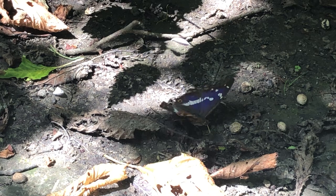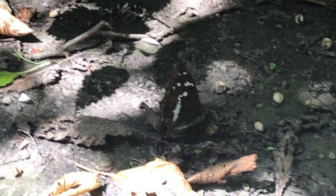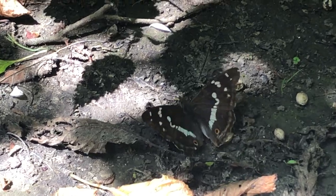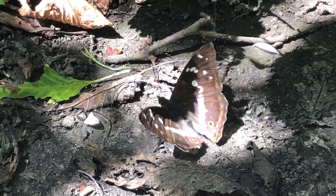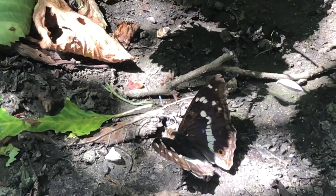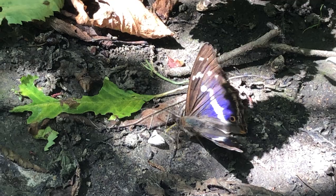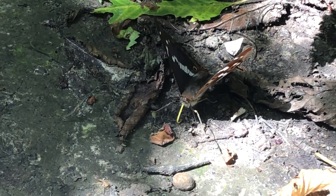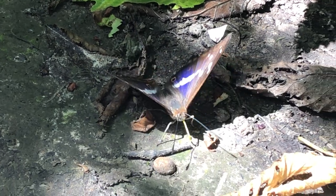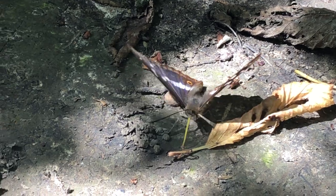Looking for salt, some moisture — it's a male, it's a purple, flashing again. Zoom in a bit — you can see the proboscis prodding the damp ground. It looks for salts and moisture.